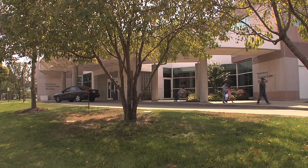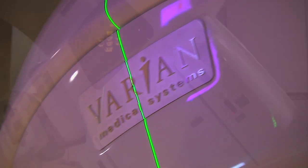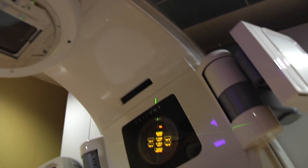Recently, the MetroHealth Cancer Care Center completed a $5.4 million technology upgrade, delivering radiation therapy with the new linear accelerator.